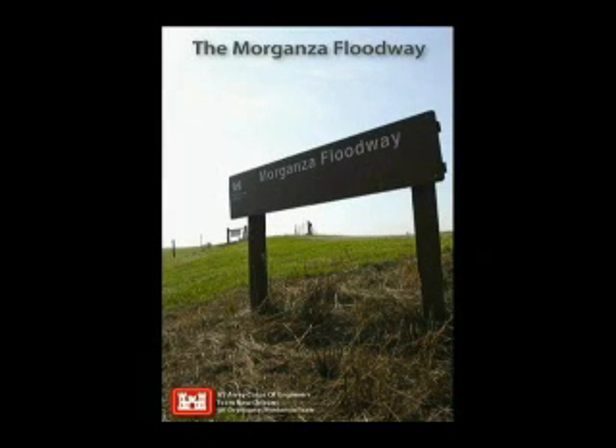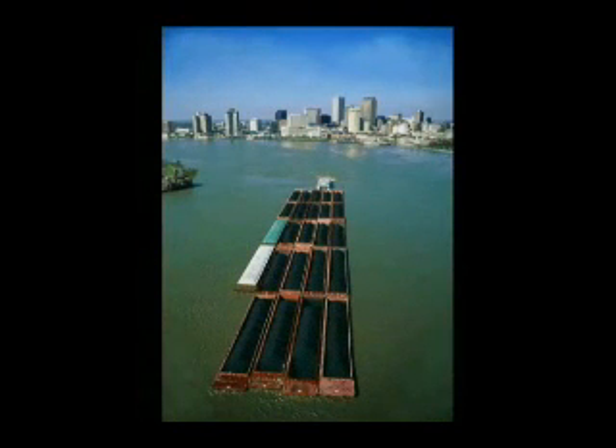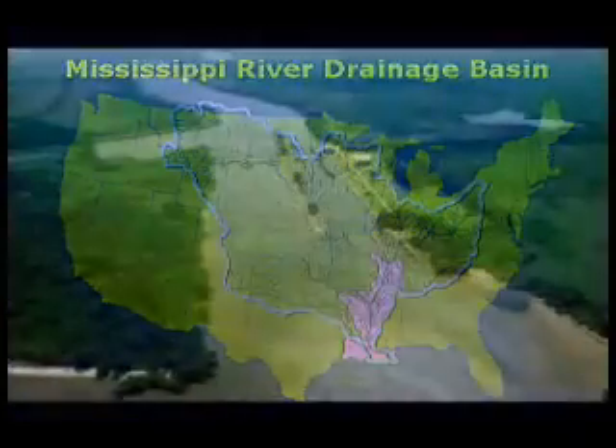The Mississippi River has the third largest drainage basin in the world, exceeded in size only by the watersheds of the Amazon and Congo rivers. It drains 41% of the 48 contiguous United States. The basin covers more than one and a quarter million square miles.